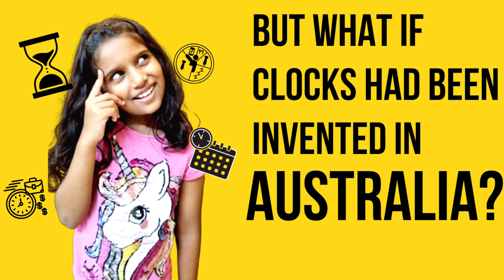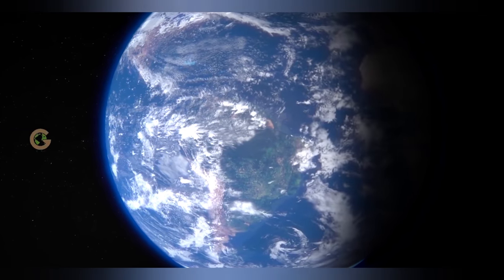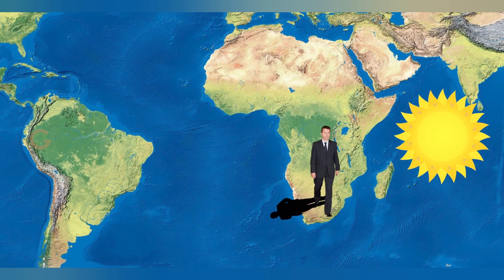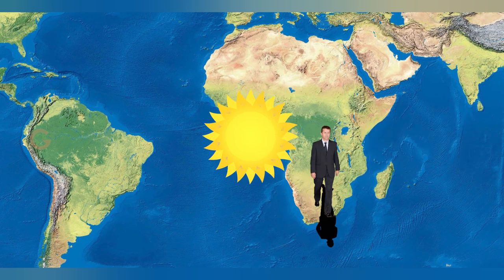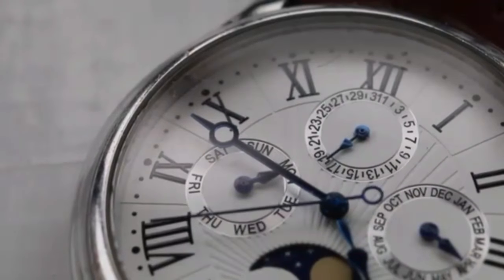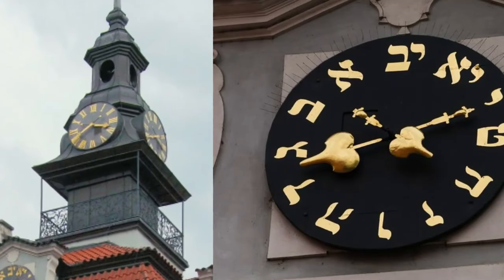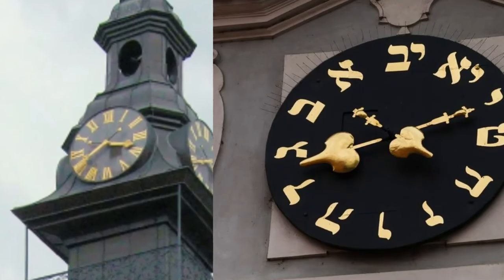But what if clocks had been invented in Australia? Come, I'll tell you. In Australia, the shadow falls to the south and circles in the opposite direction to the shadow cast in Egypt. So, if mechanical clocks had been invented in Australia, their hands would probably circle to the left instead of the right.